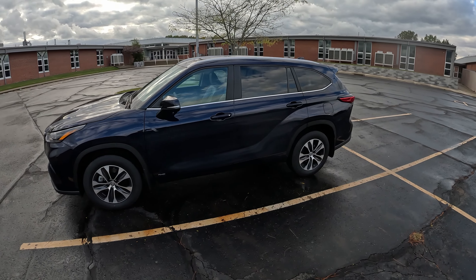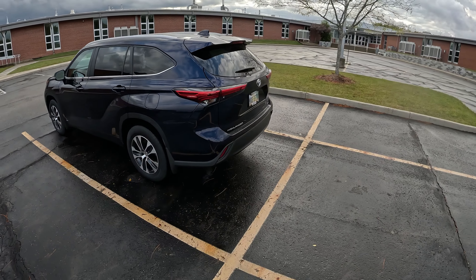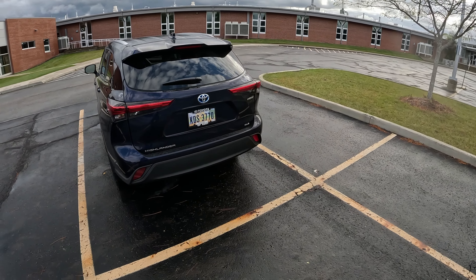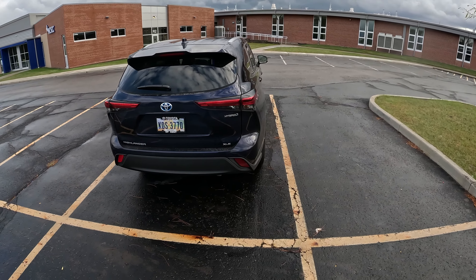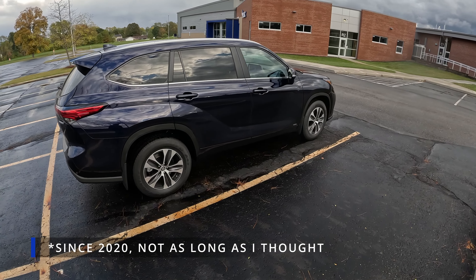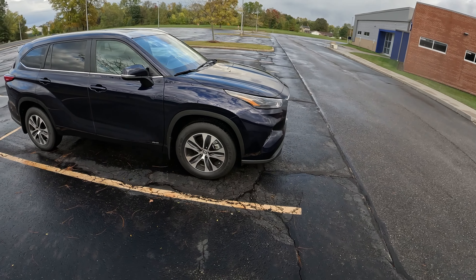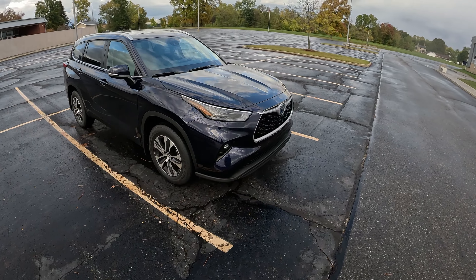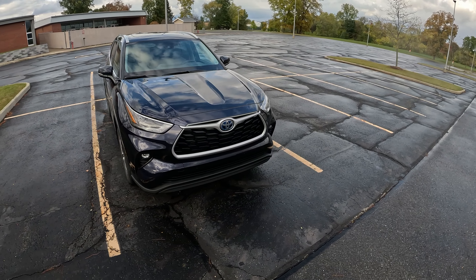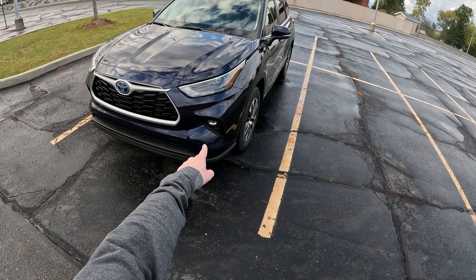This 2023 Toyota Highlander is finished in Blueprint Blue and looks pretty good. The Highlander has stayed relatively unchanged styling-wise for quite a few years now. It has 18-inch wheels wrapped in Toyo 843 Open Country tires. Overall I've enjoyed my time in this. You do get LED headlights and some fog lights as well.